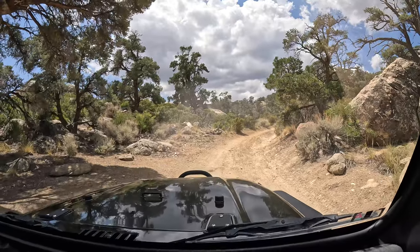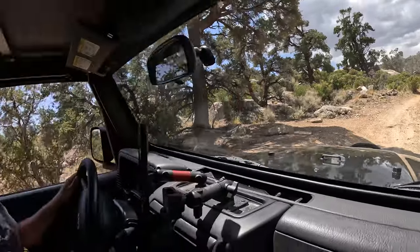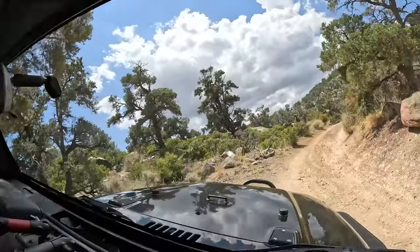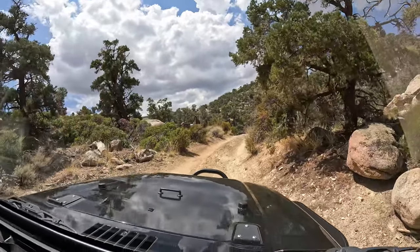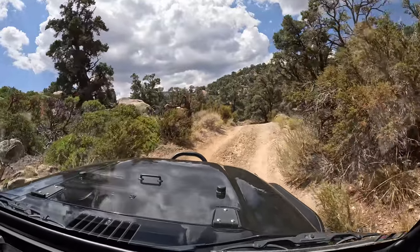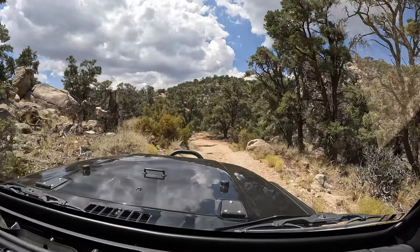Nice, dude! I'd be here all night. I'm gonna back up and show you guys what that was. I had to put my lockers on - without lockers I could be stuck on that. Unfortunately there's a tree there and I have a winch, so I could have winched myself out. That dude had a lesser truck.